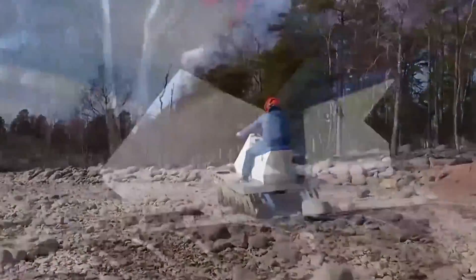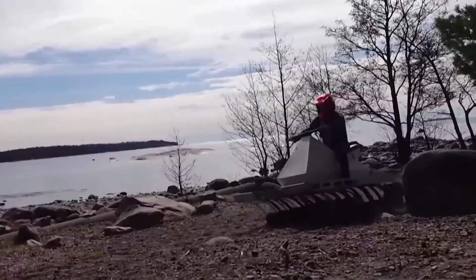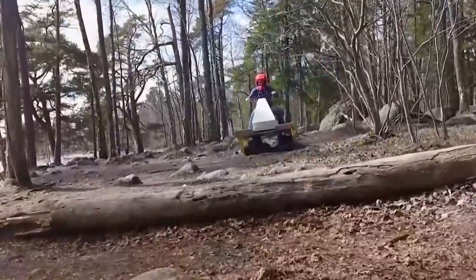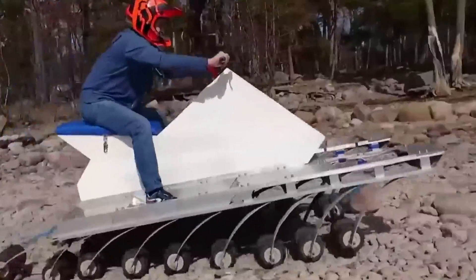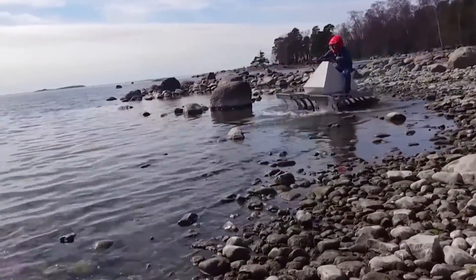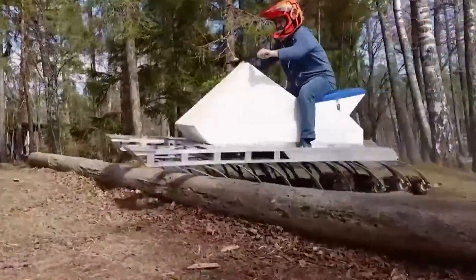The Finnish company 18 Wheels has created a unique electric off-road vehicle with 18 wheels. Each wheel is mounted on a suspension that provides a special trajectory of movement, resulting in a smoother ride in off-road conditions. Each of the wheels not only has independent suspension, but is also powered by its own electric drive, making the vehicle resemble a caterpillar crawling over uneven terrain.